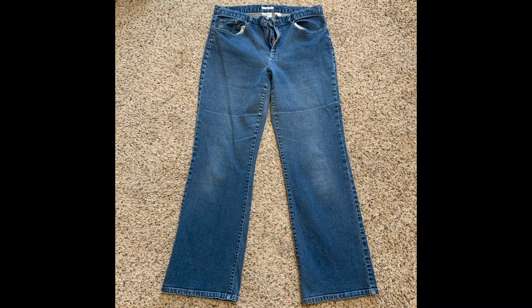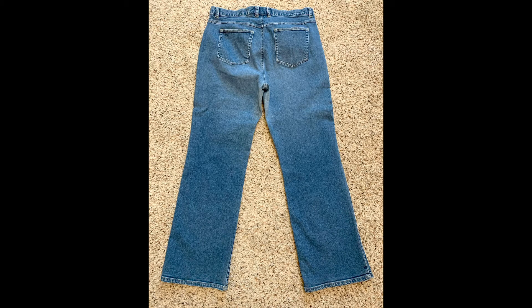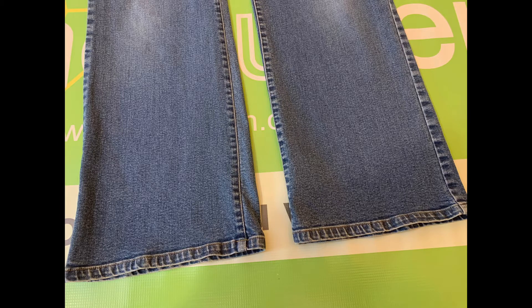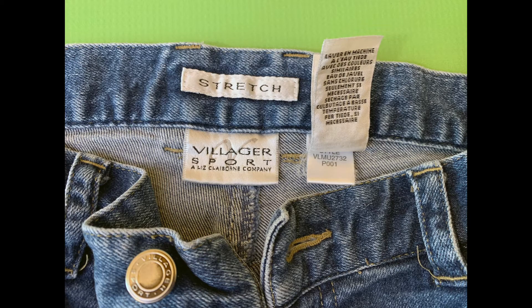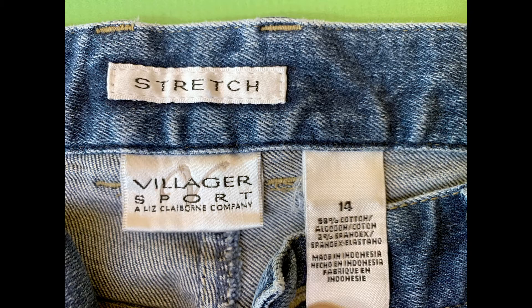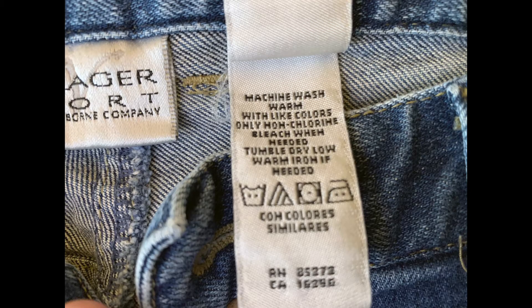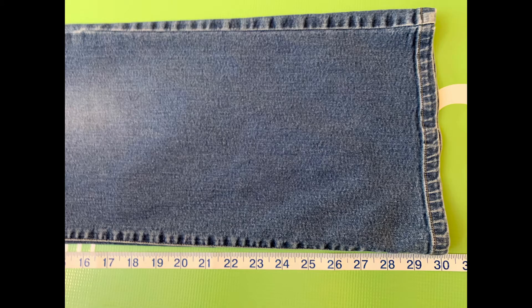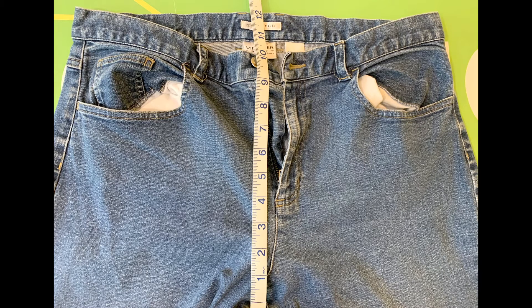We'll go ahead and take a look at the photos here. The size is 14. The waist is 34 inches. The inseam is 30 inches. The front rise is 10 inches. And the leg opening is 9.5 inches.